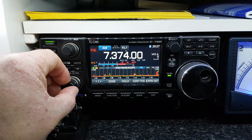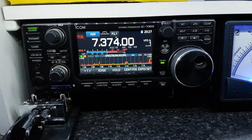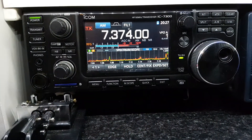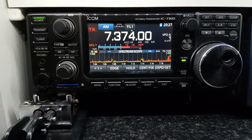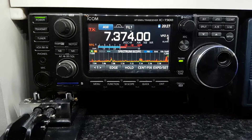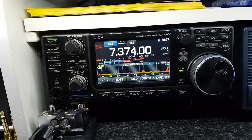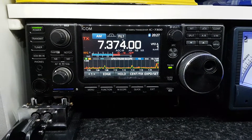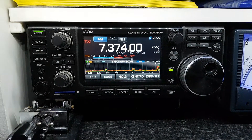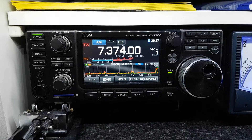I've seen some very strong signals and it's handling them no problem. You'll have somebody coming along saying, oh, well, if you have a beam or this or that. I can't comment on that — I don't have a beam. There you are. IC-7300, and thanks for watching. Bye-bye.